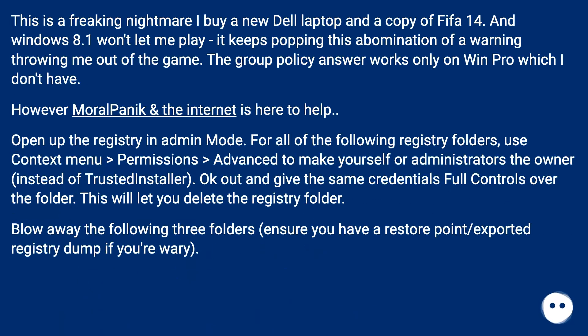This is a nightmare — I bought a new Dell laptop and a copy of FIFA 14, and Windows 8.1 won't let me play. It keeps popping up this warning and throwing me out of the game. The Group Policy answer works only on Windows Pro, which I don't have.